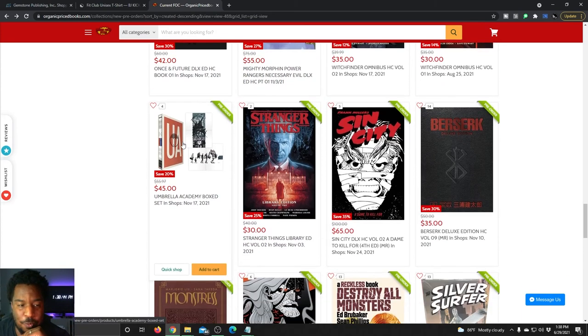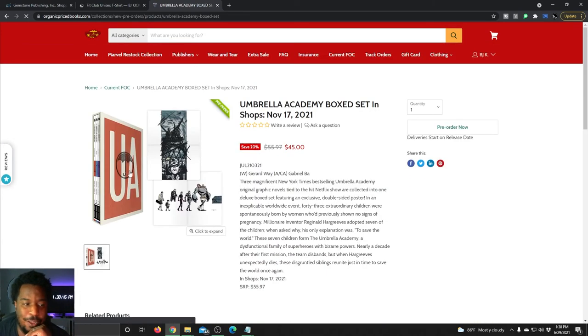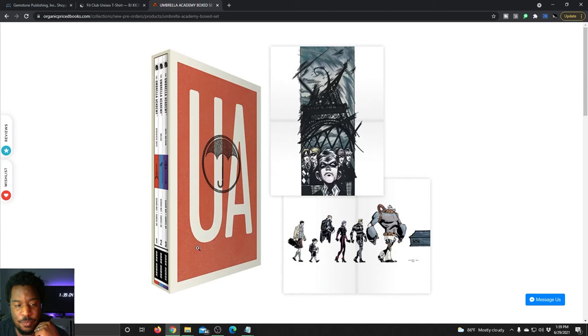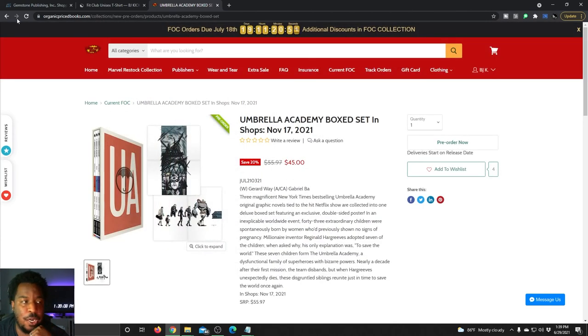Here's another surprise — the Umbrella Academy box set is getting a reprint. Looks like you're going to get all three graphic novels and also a poster if you get this book. Retail price was $55 but you can get it for $45. Just make sure you pre-order before FOC and it'll be ready to ship out in November.